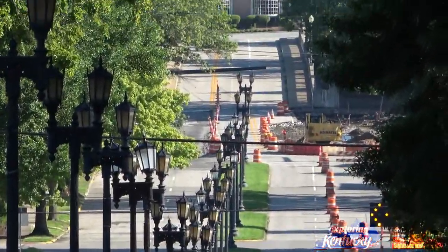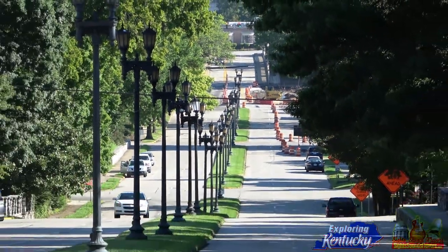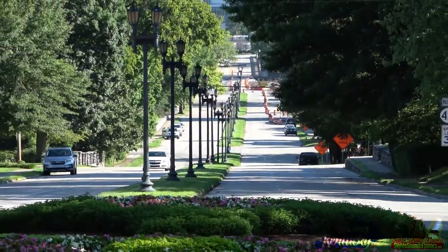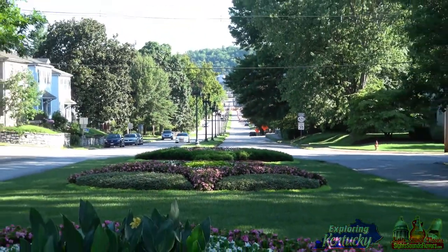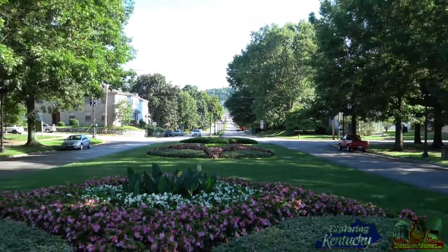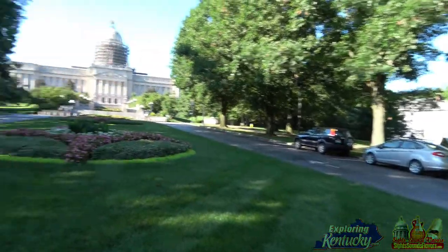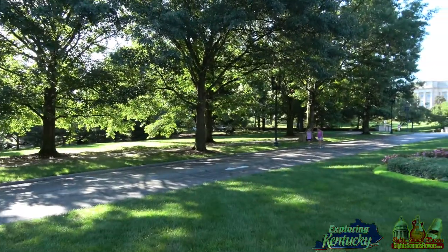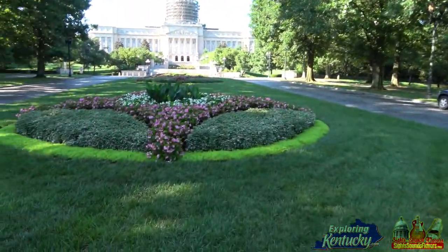I just want to see how far I can zoom, just to give you an idea. This beautiful road here leads all the way to the capital, and if you're on the other side of it you can see a perfectly perfect bird's eye view. The grounds are kept really, really well, and as you can see there's people walking and cycling and plenty of nice flowers.